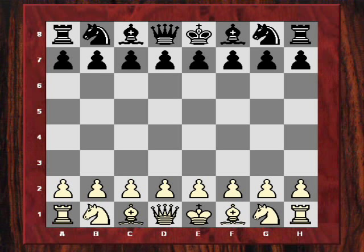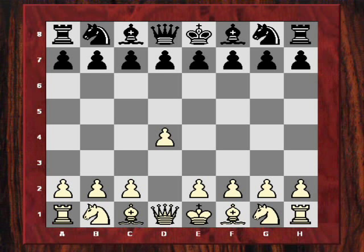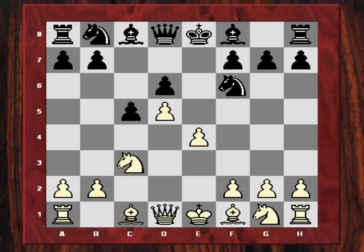Kasparov played d4 and Nunn chose his Modern Benoni defense, which was his favorite up to that point. I believe he had written a book on it just prior to this game. Kasparov chose the ultra-sharp continuation with f4. In terms of our main strategic theme, f4 does present a continual concern for black.